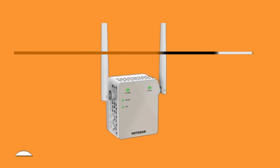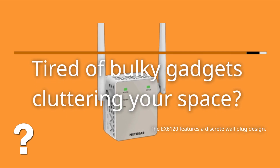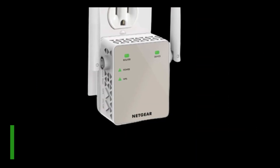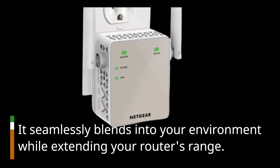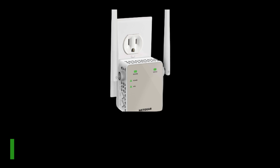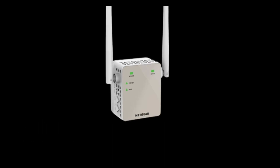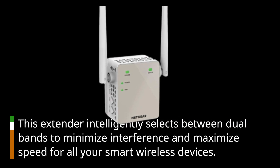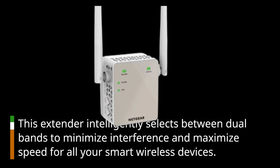Tired of bulky gadgets cluttering your space? The EX6120 features a discrete wall-plug design that seamlessly blends into your environment while extending your router's range. This extender also intelligently selects between dual bands to minimize interference and maximize speed for all your smart wireless devices.